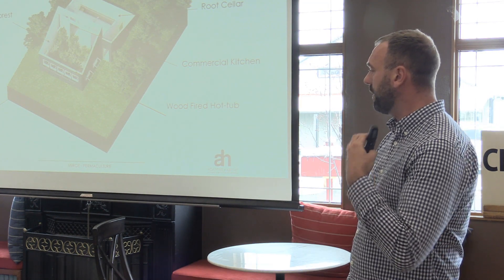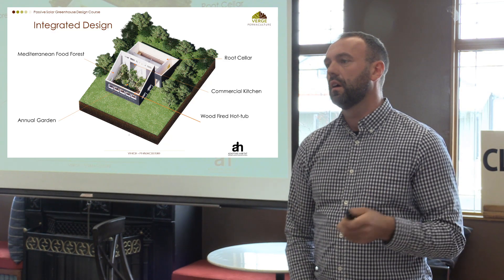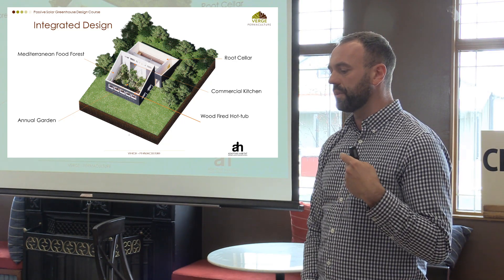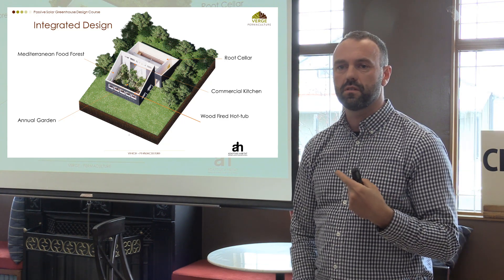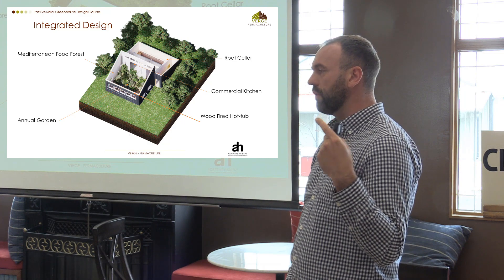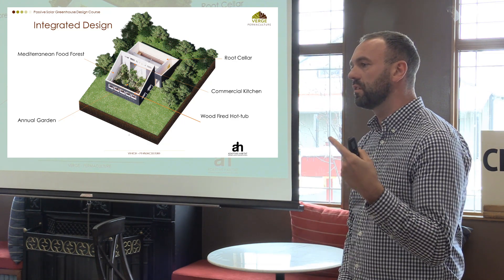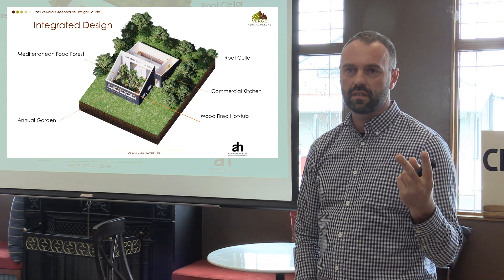The thing with most present-day design in Western culture is everything has one purpose and that's it. It's really sad because we can find opportunities to integrate other functions into our spaces to serve multiple needs. I went through engineering — I spent six years learning mechanical engineering, and we got two courses in design in that entire six years.